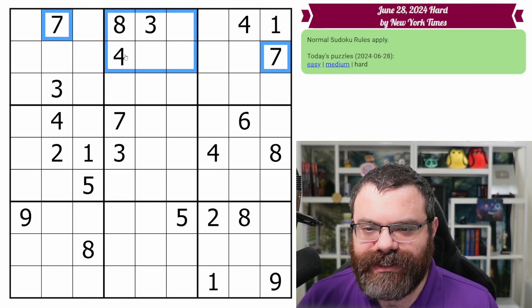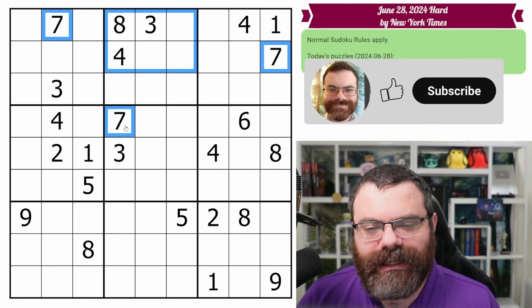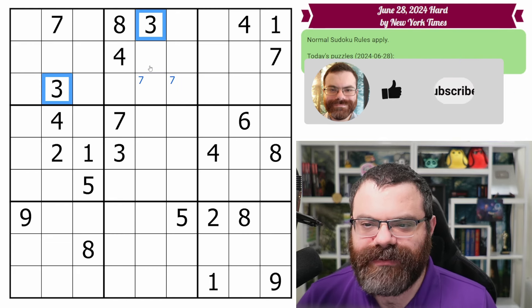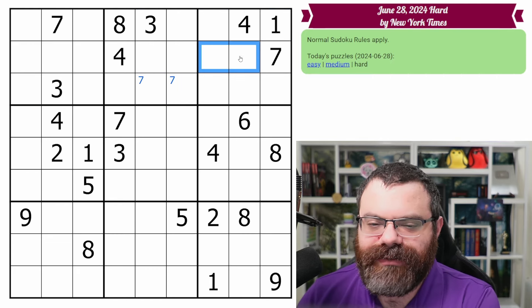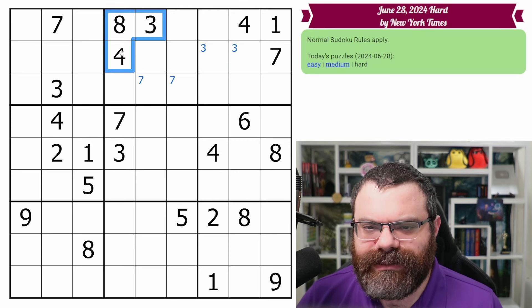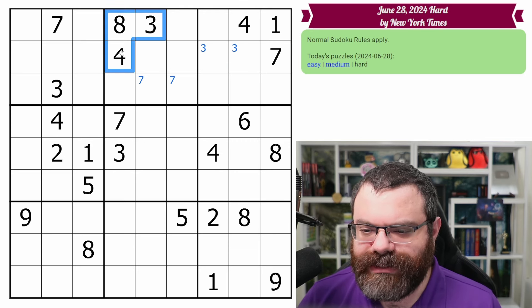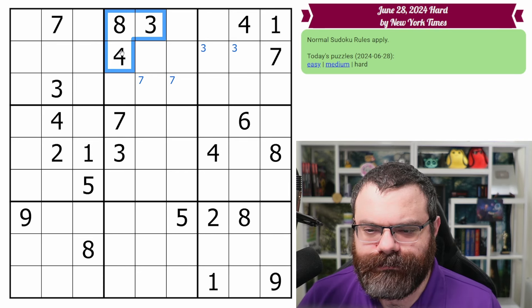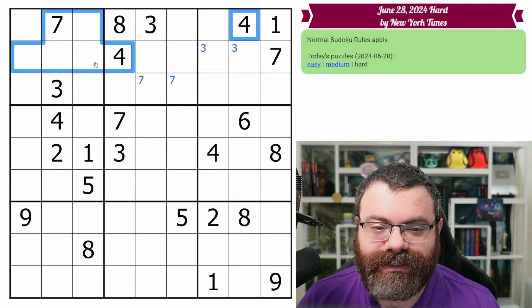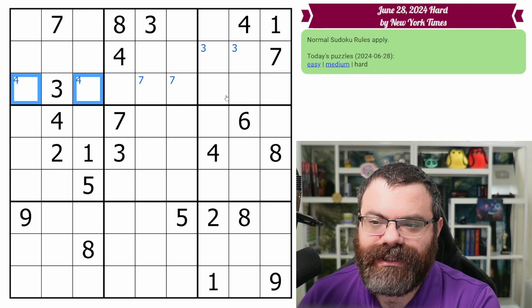So we do have two sevens here, and the seven looks up. I was just looking at the three, but we already have a three in this box — we have two threes here. So there's a three in one of these two. We do have two fours, so let's do that — four in one of these two.